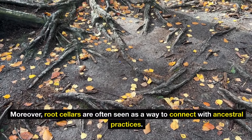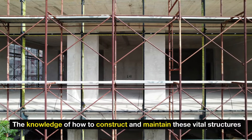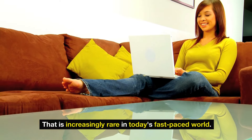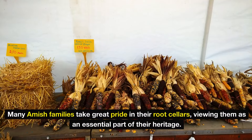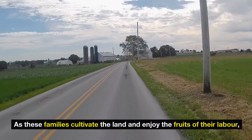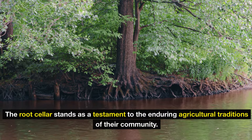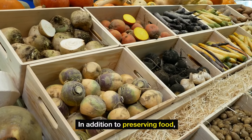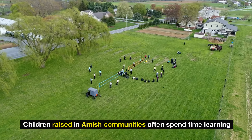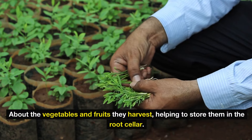Moreover, root cellars are often seen as a way to connect with ancestral practices. The knowledge of how to construct and maintain these vital structures has been passed down through generations, preserving a way of life that is increasingly rare in today's fast-paced world. Many Amish families take great pride in their root cellars, viewing them as an essential part of their heritage. Children raised in Amish communities often spend time learning about the vegetables and fruits they harvest, helping to store them in the root cellar.